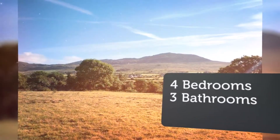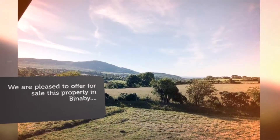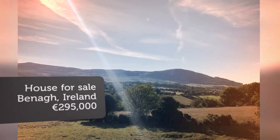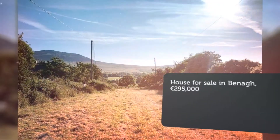The property is accessed off the public road via a rather long, wide driveway, leading to a house that's hidden away. What initially looks quite compact, on closer inspection is in fact a very spacious dwelling on a 1.6 acre site.